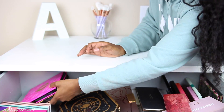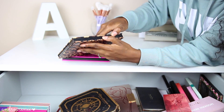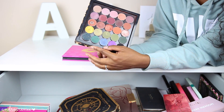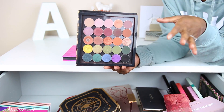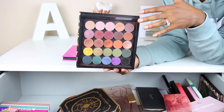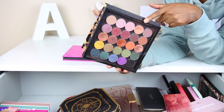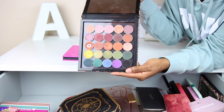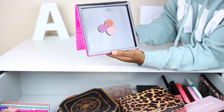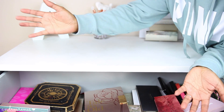Over on this side I have two Tarte palettes that hold single eyeshadows. I keep pretty much all of my Makeup Geek shadows in one of them — I actually arranged them in the same order as Jacqueline Hill had hers in her favorite Makeup Geek shadows video. Then I have another Tarte palette for single shadows — it's funny that I only have three single shadows in it.